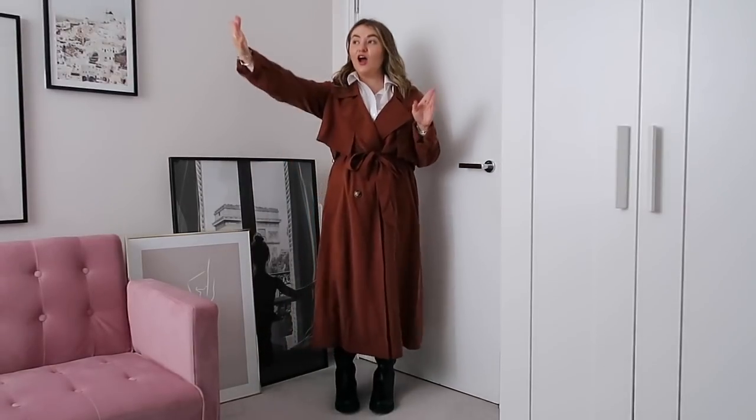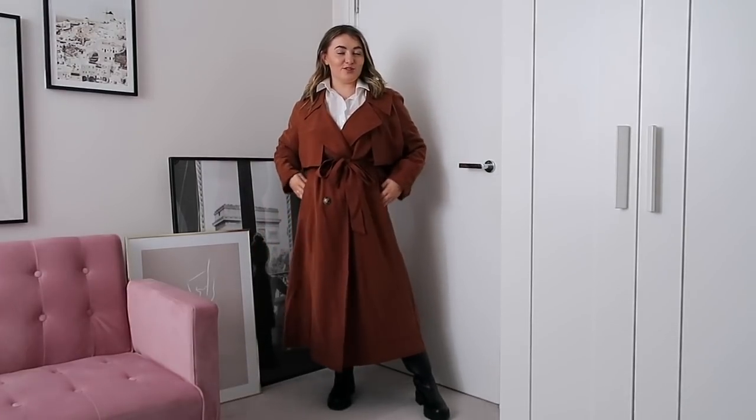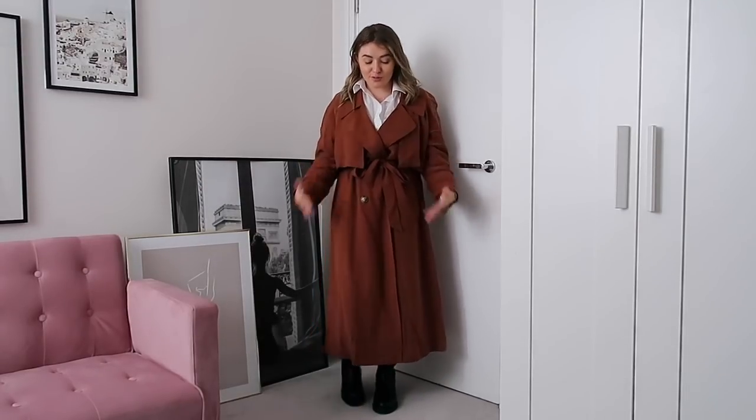We've got a little bit of a different try-on setup — let me know if you can see the outfits any clearer here. I've got the windows there so hopefully, especially colour-wise, it will be better for you guys to see. This is what the trench coat looks like — I'm so obsessed. This is coming up a little bit more true to colour on camera now that we've got the window right there.